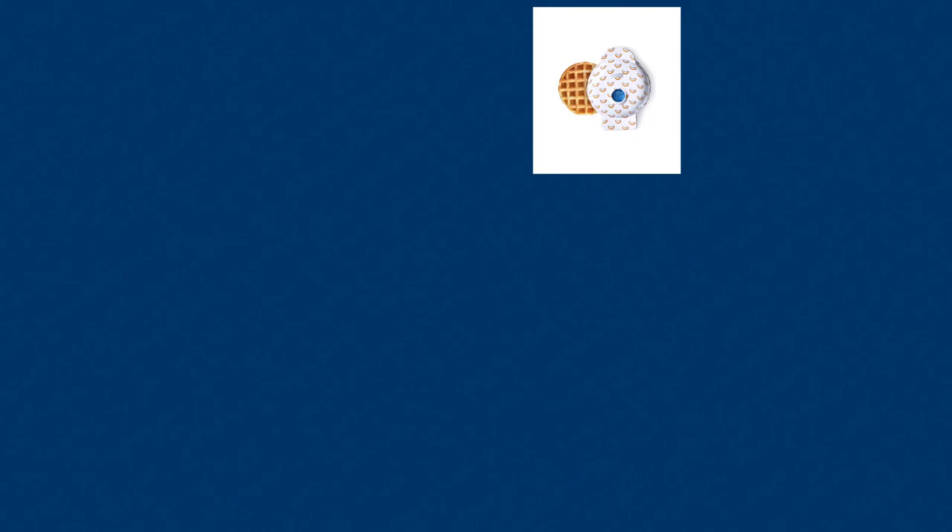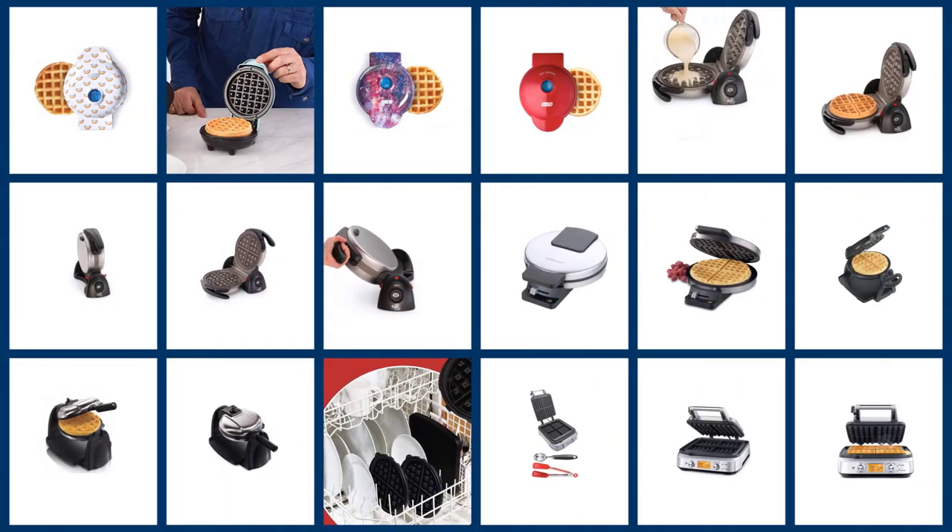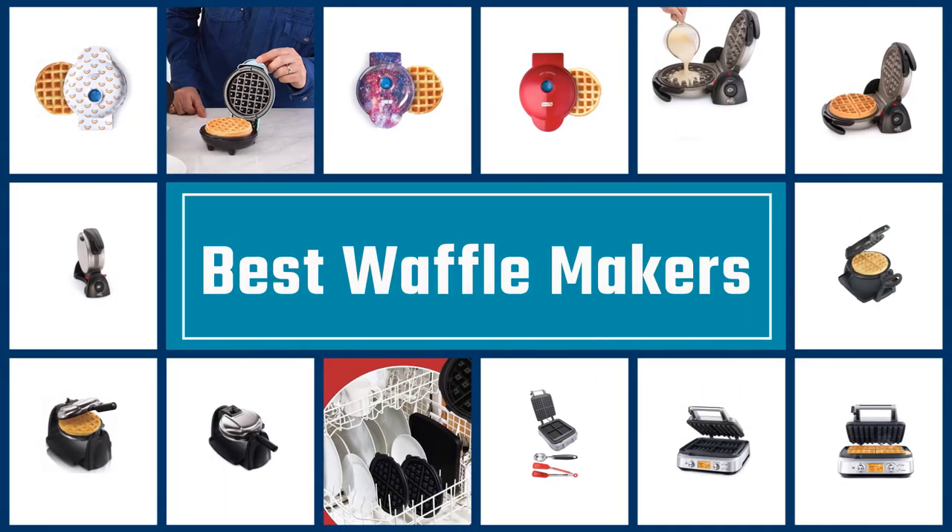Please check them out. Now let's get started with the list. In this video, we are going to check out the five best waffle makers.